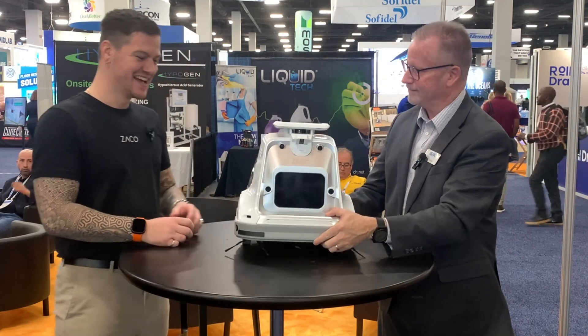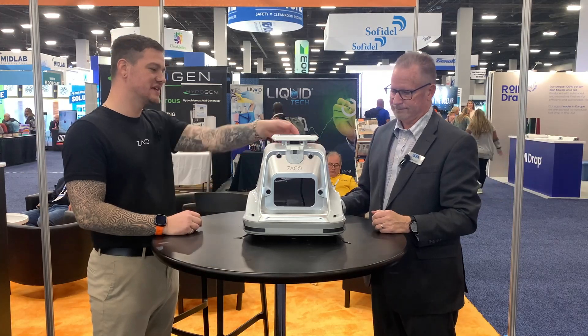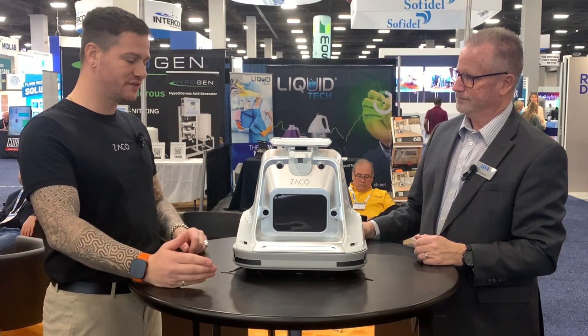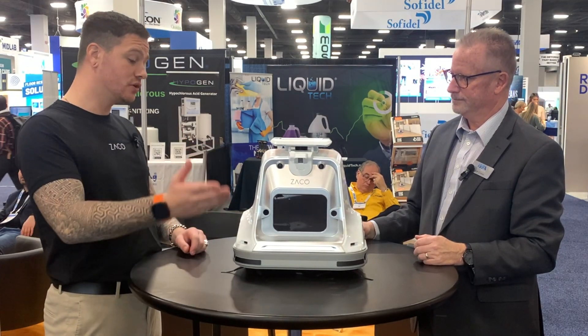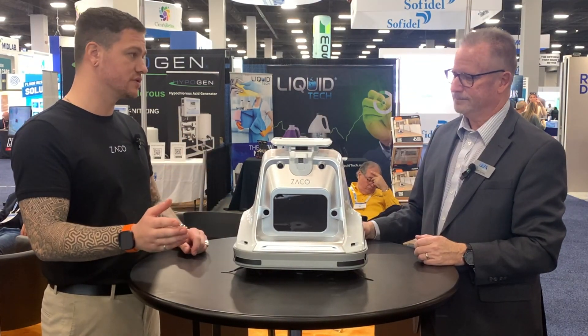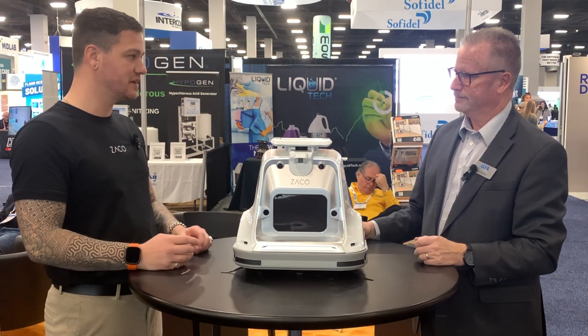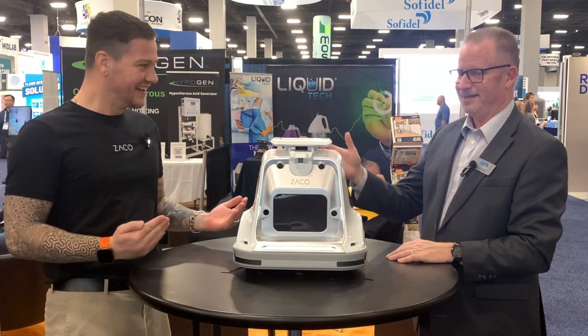Despite its capability, the X1000 is surprisingly manageable — it's 24 pounds and 15 by 15 by 15 inches, so you can lift it easily. You can move it from one floor to another or from room to room, which is a big difference from other robots on the market that are so large they require two strong people to move.